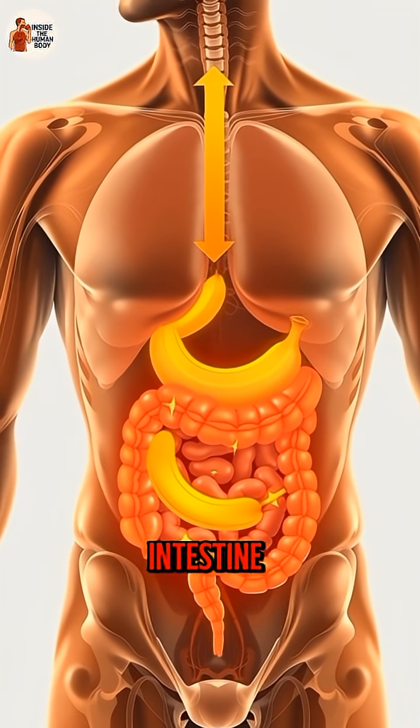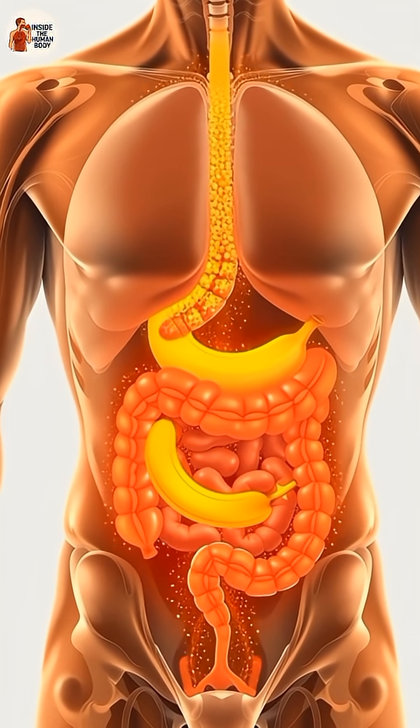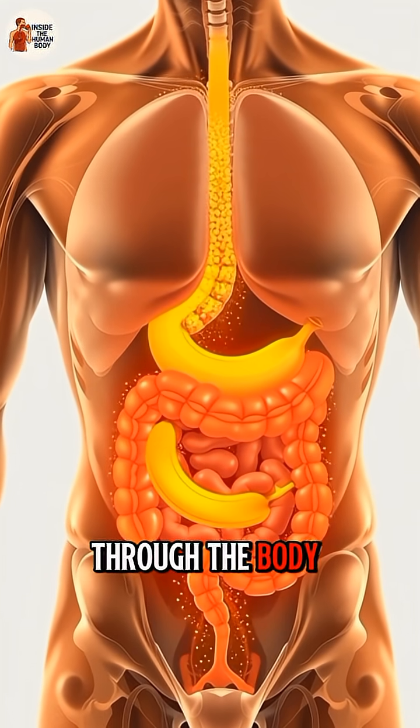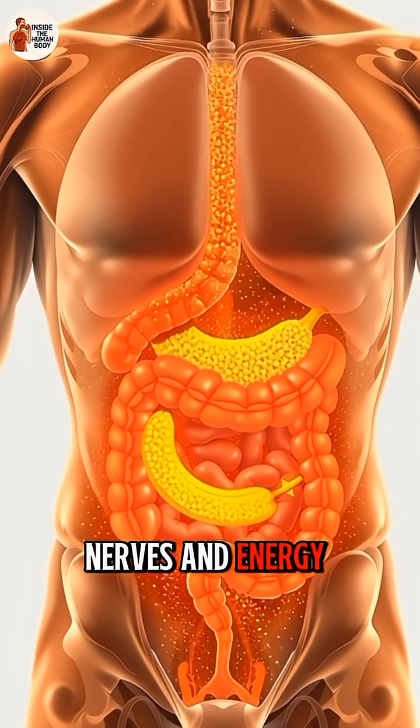Inside the small intestine, banana nutrients like potassium, vitamin B6 and fiber are absorbed into the bloodstream. These nutrients travel through the body supporting muscles, nerves and energy production.